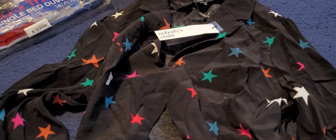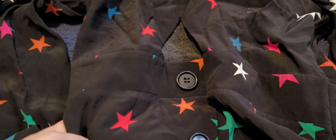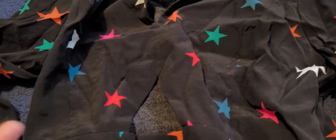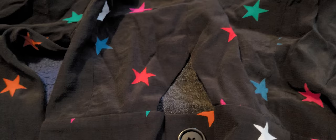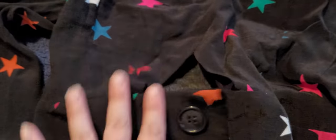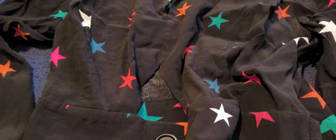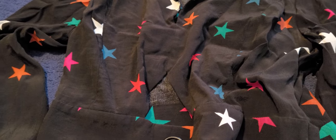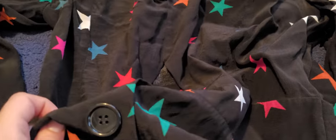Next up is this dress, and this is a size 14. It's got these gorgeous bright coloured stars — I love things with star designs. There's a little cutaway triangle bit here, which is quite random, but I kind of like it. And it is brand new with the tags on. It is from a company called Nobody's Child. I don't know if there's an actual shop or if they're online.